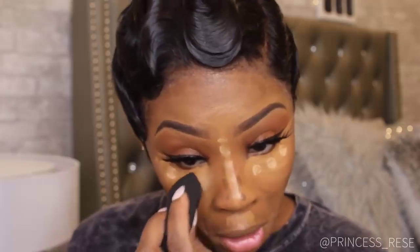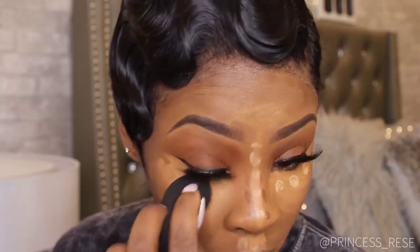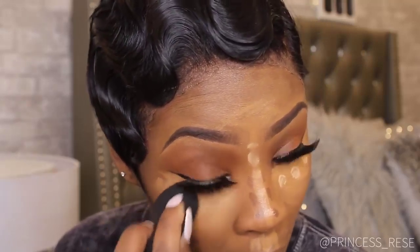This is the Tarte Shape Tape Concealer in the color Medium Tan Golden. I'm just applying a few dots to brighten up my highlight a little bit. I really love highlight and contour lines, so I took a little selfie break. Now I'm going in with my beauty blender to blend out that highlight.